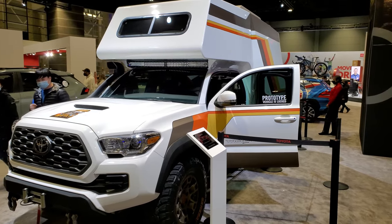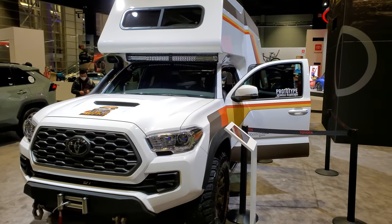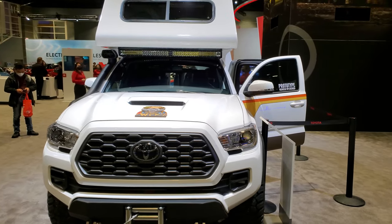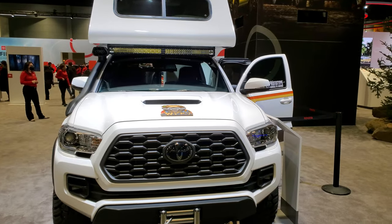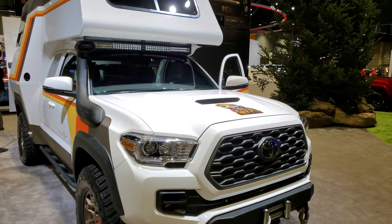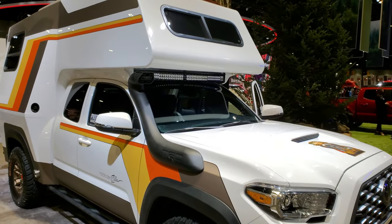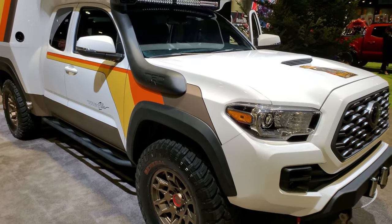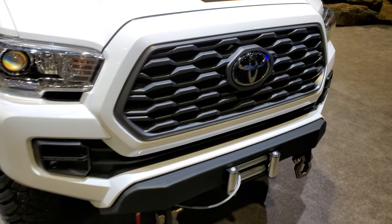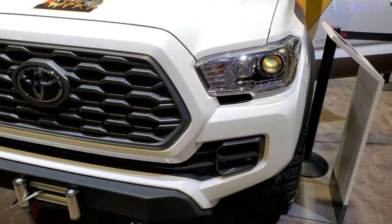Hey everybody, this is Brett and I'm at the 2022 Chicago Auto Show here in Chicago, Illinois. I'm pretty excited to show you this — it's kind of been a legend. It's a SEMA build of a Toyota Tacoma with a camper body on it, called the Taco Zilla. This is a real vehicle and it's right here in front of us. I'm going to do a walk around, and at the end of this video I've got something pretty cool to show you.